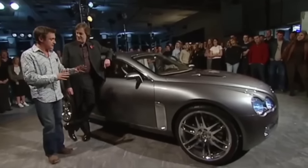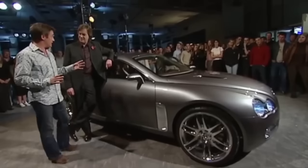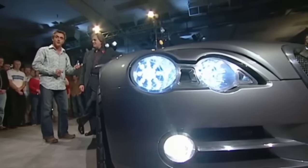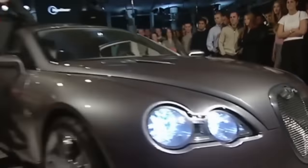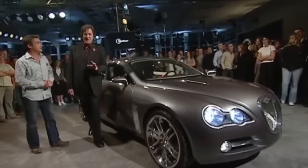But here's the thing I don't get about Jaguar concept cars. Two years ago they showed us the XK180 — that was to show us what Jaguars of the future will look like. Then last year they did the R Coupe to show us what Jaguars of the future will look like. And now they're back again with this to show us what Jaguars of the future will look like. Look, Jaguar, you have made your point. Just make the car.